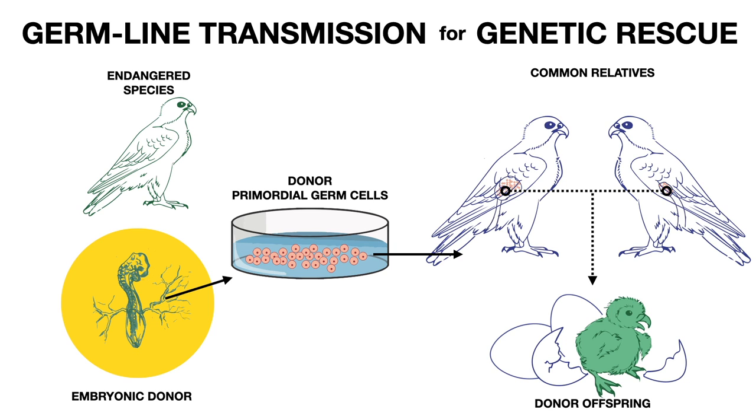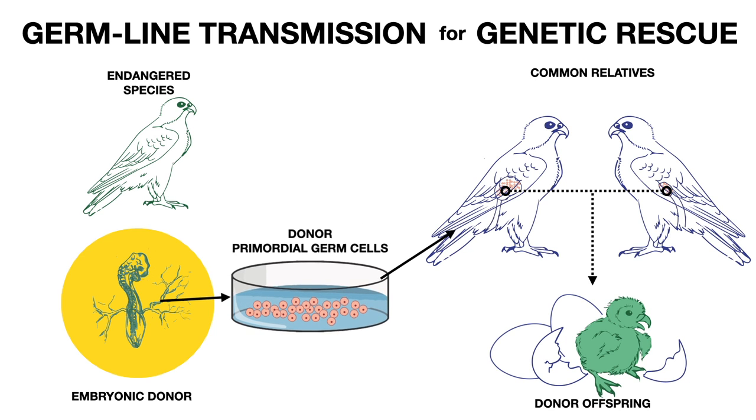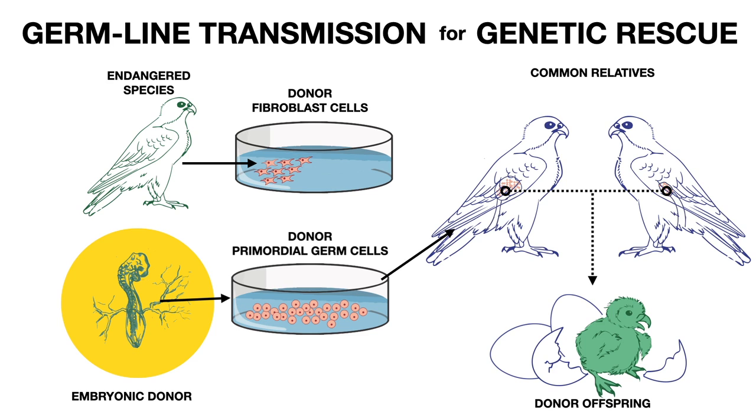But embryos of endangered species are a rare commodity. While the benefit of sacrificing a few embryos may outweigh the cost in dire situations, there is a need to be able to work with donor cells from adult birds. This is the second mission of our program: to innovate the ability to take cells from a plucked feather and reprogram these cells into primordial germ cells. This innovation will unlock the true potential and versatility of germline transmission for conservation, much like Dolly the sheep did for cloning.